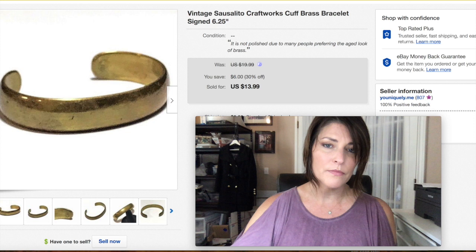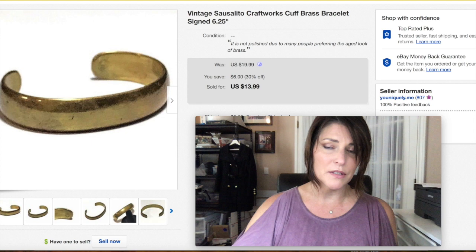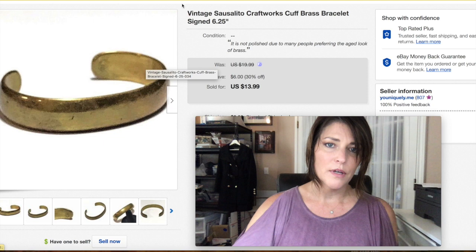This vintage bracelet is called Sausalito Craftworks — that brand has some desirable pieces. This isn't one of the more desirable ones, but brass sells for me in all varieties right now; must be a trending thing. I got $13.99 for this basic cuff bracelet. It was signed — you can see the signature for Sausalito Craftworks with the anchor. Other pieces can go for bigger money, so keep an eye out.